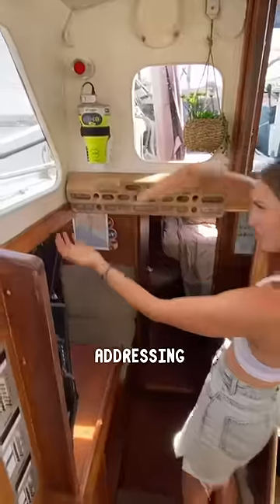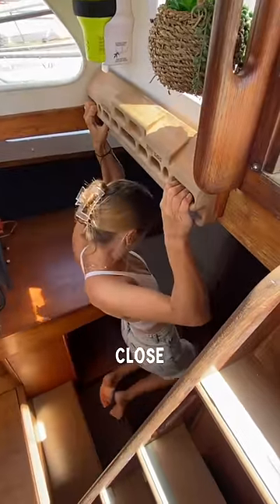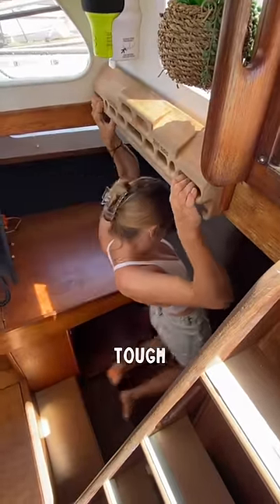Here are three things on our sailing boat which are a little bit unconventional. First, addressing the elephant in the room, is our Beastmaker 2000 hangboard. We used to climb a lot, but as we were on the move now, this is as close to a wall as we can get. It gets extra tough when heeling.